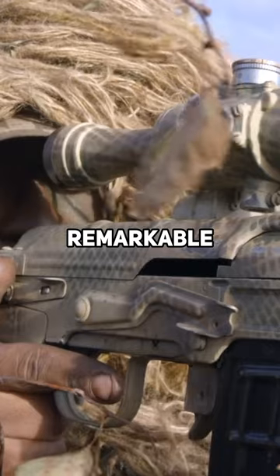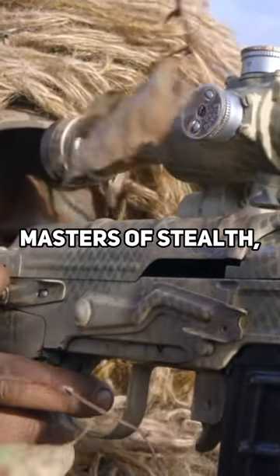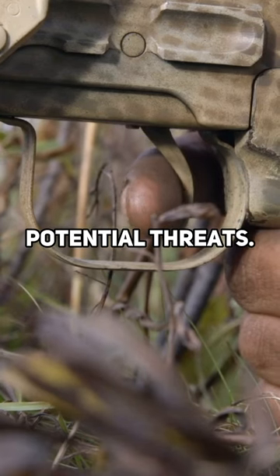This remarkable adaptation allows tigers to become masters of stealth, giving them an advantage when hunting or avoiding potential threats.